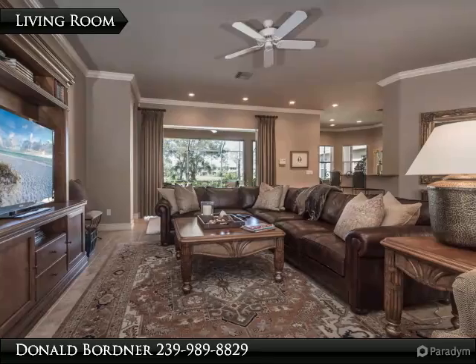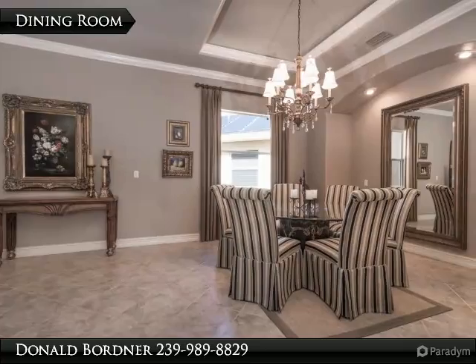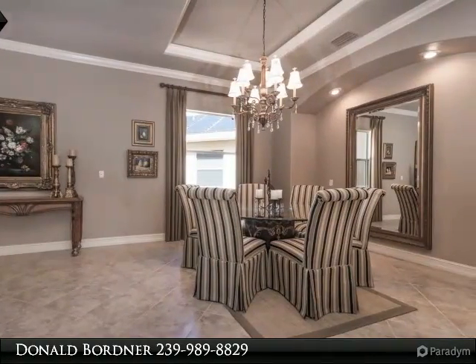Notice the tray ceilings and crown moulding throughout the home, the soaking tub and large walk-in shower in the master bedroom. Ask us for the extensive list of upgrades recently put into this home.